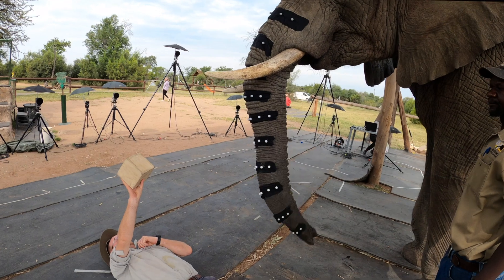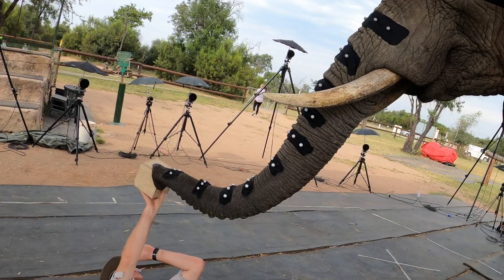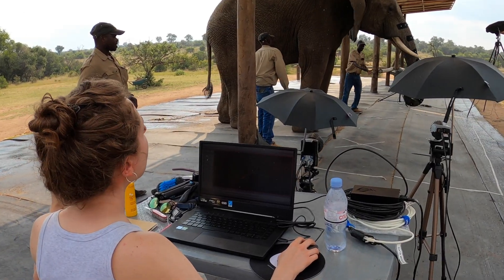Movements of the trunk are composed like a language, where the building blocks are basic patterns in curvature, torsion and elongation — the so-called motion primitives.